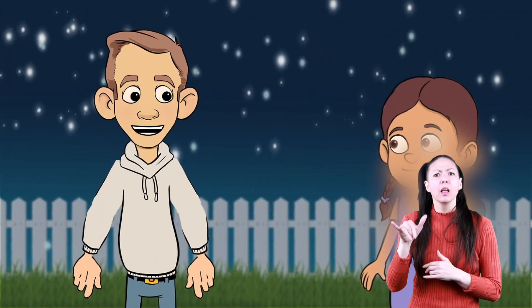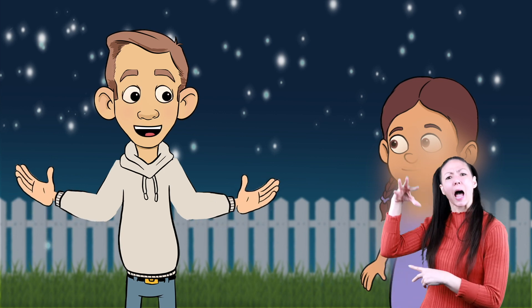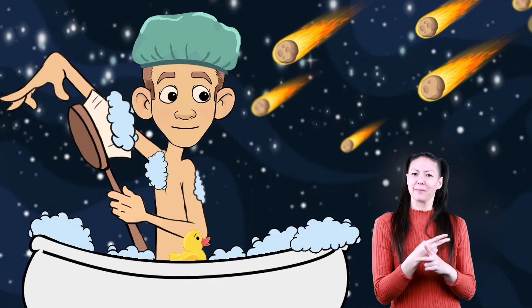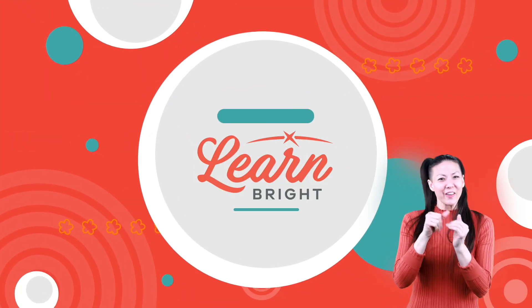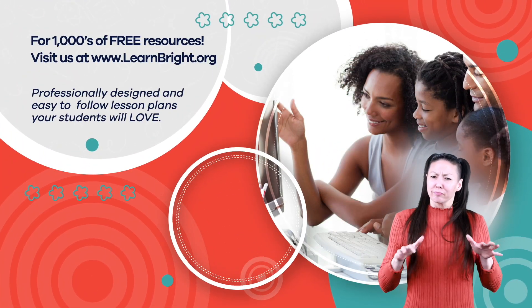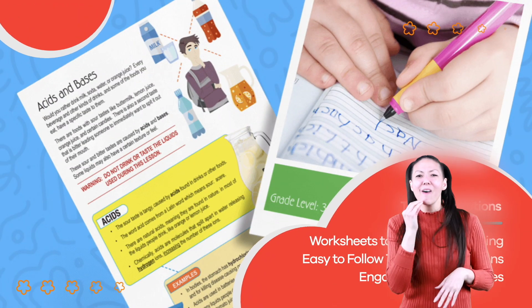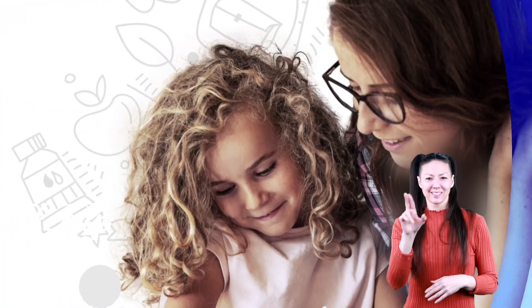Hey Penny, want to hear a joke? What type of shower wouldn't you want to bathe in? A meteor shower, of course! Hope you had fun learning with us. Visit us at learnbright.org for thousands of free resources and turnkey solutions for teachers and homeschoolers.